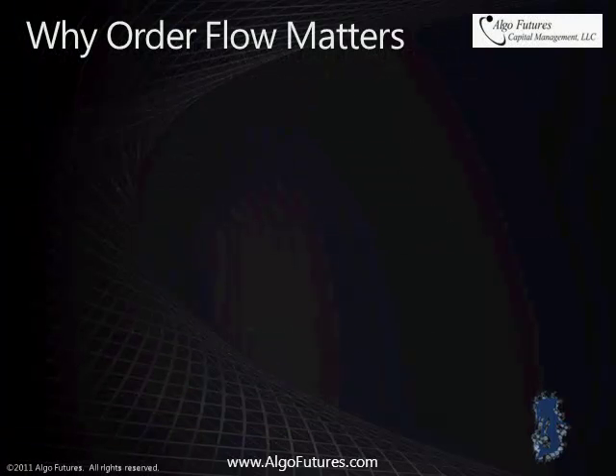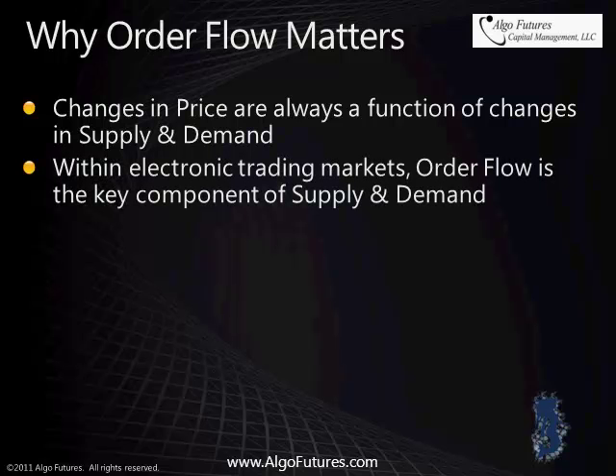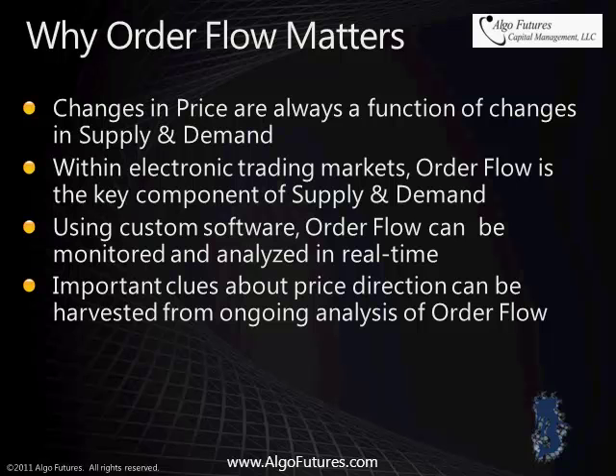Why order flow matters. Changes in price are always a function of changes in supply and demand. Within electronic trading markets, order flow is the key component of supply and demand. Using custom software, order flow can be monitored and analyzed in real time. Important clues about price direction can be harvested from ongoing analysis of order flow.